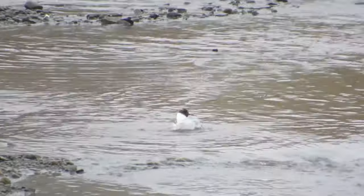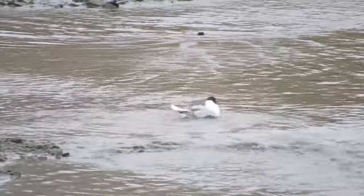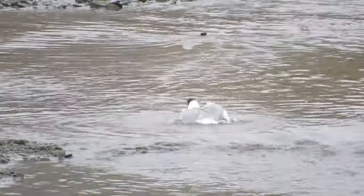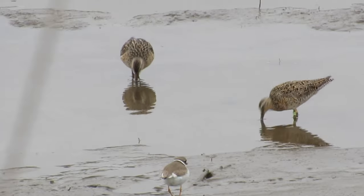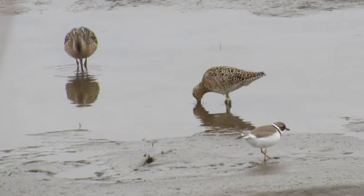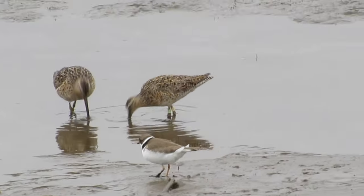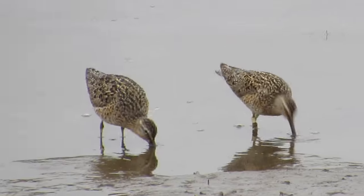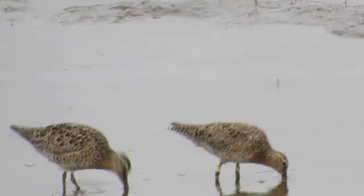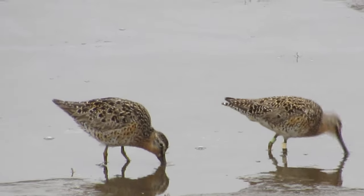I found some enjoyment in watching this Bonaparte's gull take a bath in the creek. There were also several shorebirds, including a semi-palmated plover feeding next to two dowitchers. This was the best look I'd ever had at both long-billed and short-billed dowitchers feeding right next to each other. You can see the fatter, rounder-shaped long-billed dowitcher on the left and the slimmer, flat-backed short-billed dowitcher on the right — the long-billed appearing almost hunch-backed, as if it has swallowed an egg.